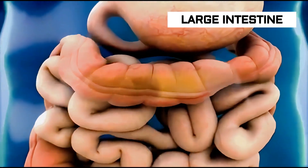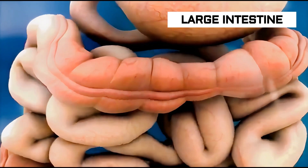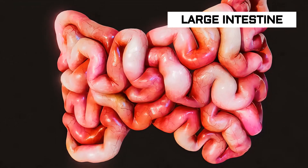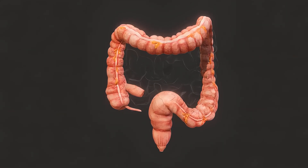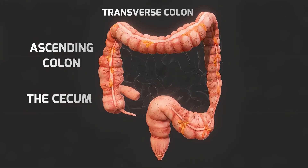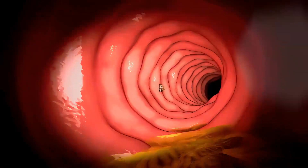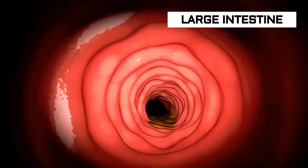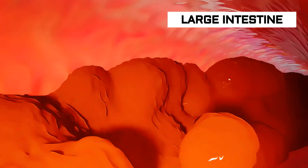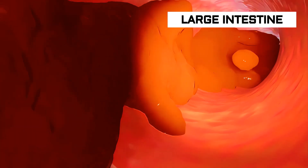Any unabsorbed food and nutrients pass to the large intestine, or colon. The material is now feces. The large intestine is around 2 meters long and consists of five parts: the cecum, ascending colon, transverse colon, descending colon, and sigmoid colon. From the large intestine, the body absorbs water and electrolytes. Food travels slowly through the colon to allow water absorption, and trillions of gut bacteria break down any undigested food.